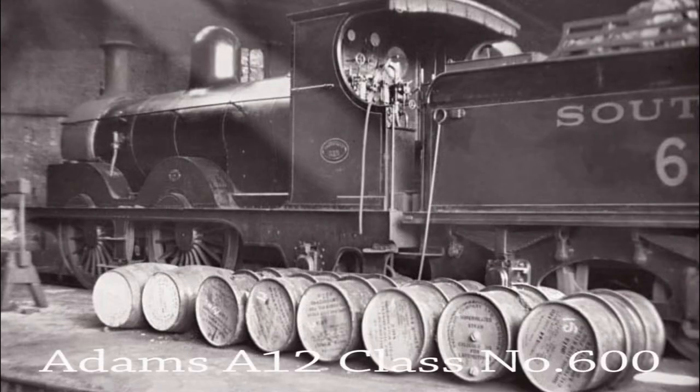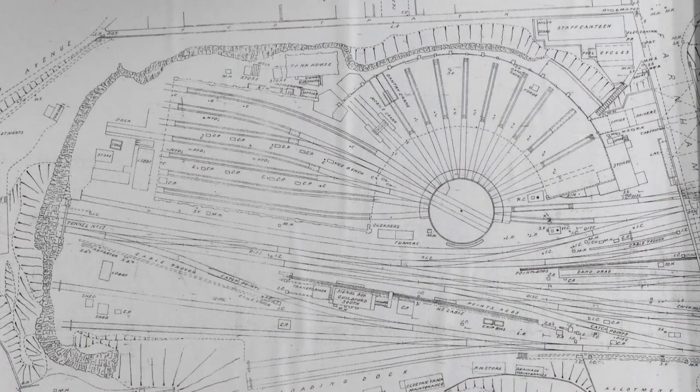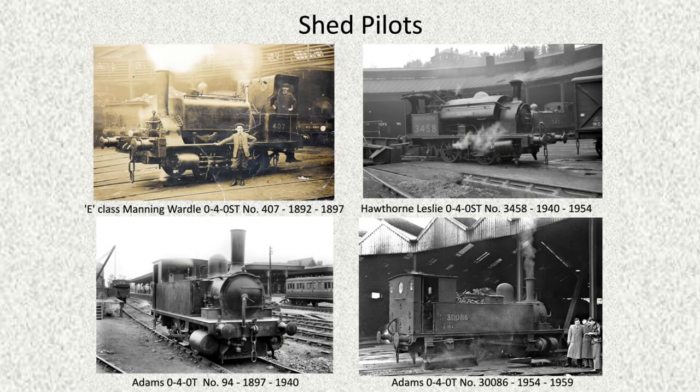There were sixty locomotives allocated to the shed, and in 1896 it was decided to make some alterations, creating seven straight roads, each capable of housing three tender locomotives. When completed, the extension was used as a running shed, allowing the semi-roundhouse to be used for repairs and boiler washouts. The semi-roundhouse shed required a small locomotive as the shed pilot, and several locomotives took their turn in performing this task.